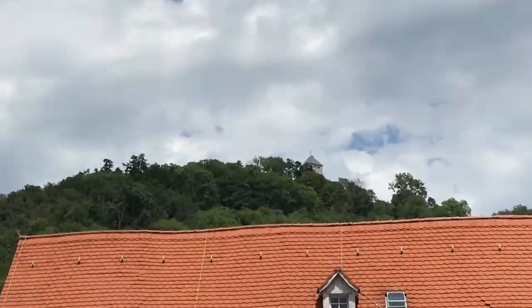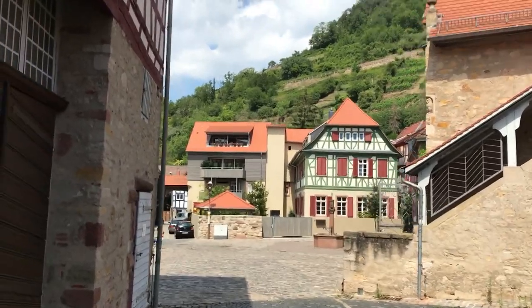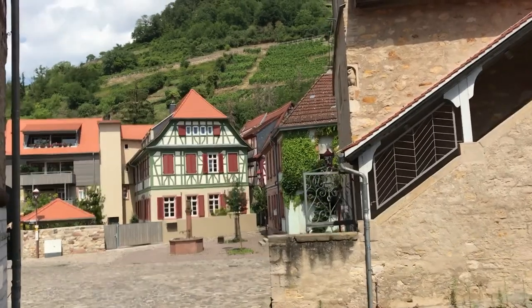Up there on top of the hill — we'll probably see it a little better later in the video — that is Starkenburg. We actually covered the Starkenburg castle a few weeks ago, so if you have an interest in castles, go take a look at that and jump back into the playlist. That castle was built around 1065 or 1066, and it was built in order to protect this town that we're in now.